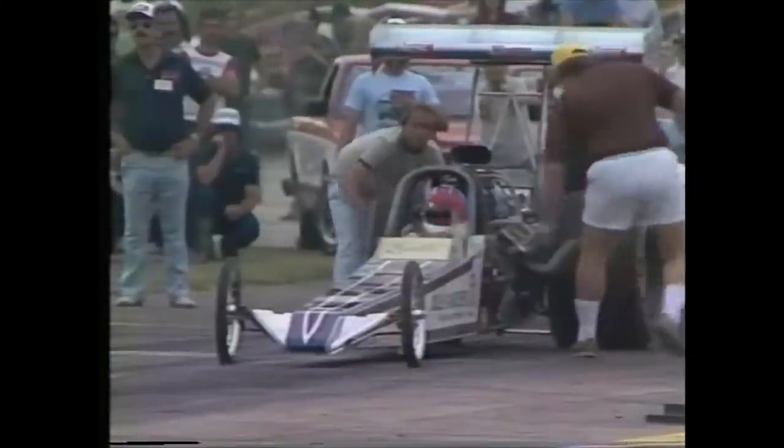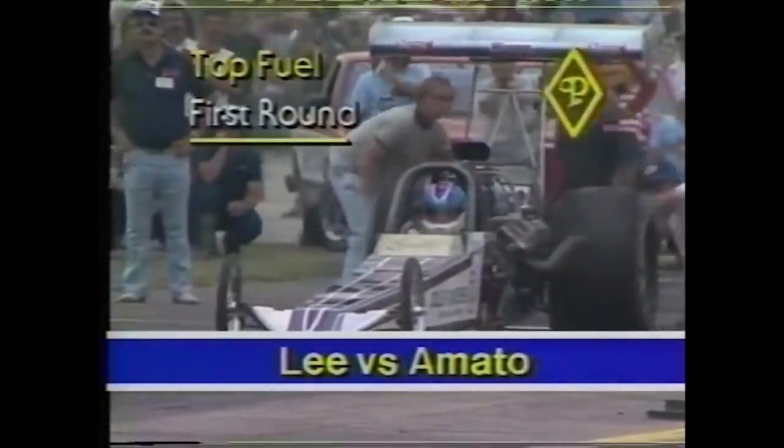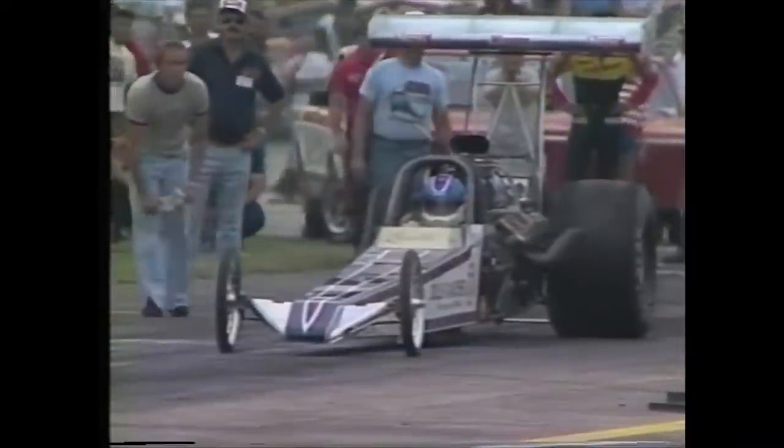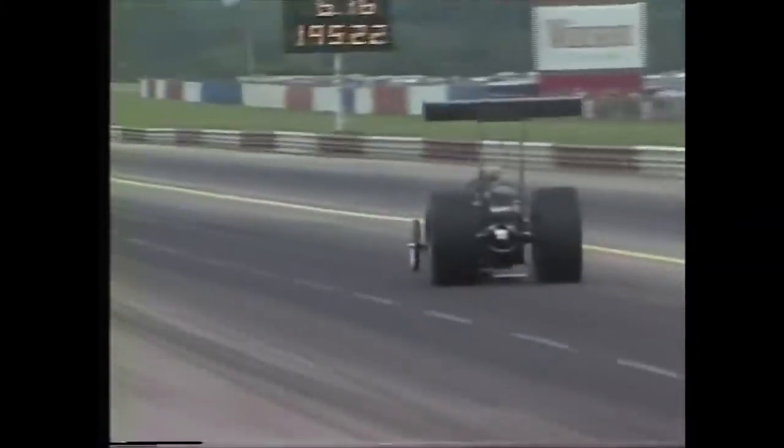As Joe Amato found out in round number one, sometimes something lets go. While Amato was pulling to a stop on the racetrack, his competition Lucille Lee was waiting patiently at the starting line. With Amato out of racing for the day, all Lucille had to do was go straight. A quick wheel stand put Lucille across the center line of the track — and disqualification.